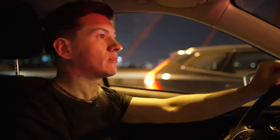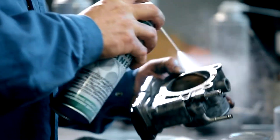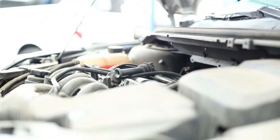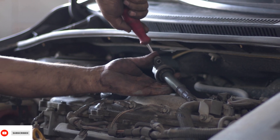Rough idling often points to problems with the fuel system, ignition system, or vacuum leaks. The engine may shake or vibrate while idling. Inspect and clean the idle air control valve and throttle body. Check for vacuum leaks in hoses and connections. Replace spark plugs and wires if they are worn out. Ensure the fuel injectors are functioning correctly and consider cleaning them if needed.